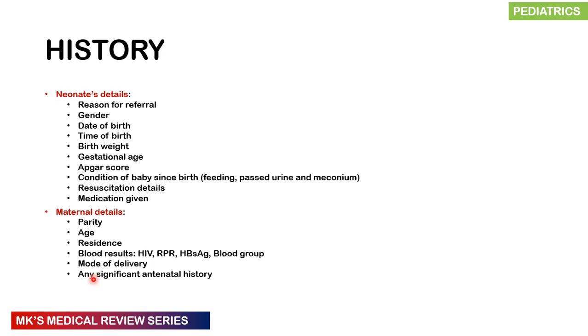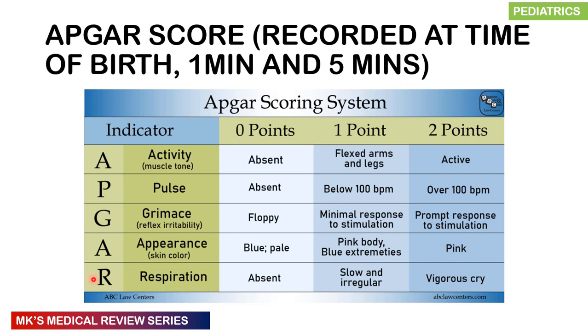The APGAR score is a scoring system that assesses certain parameters to determine the need for resuscitation of a child. It doesn't predict the overall outcome — it just tells you the child may need stimulation, suctioning, or ventilation. It is done at birth, at one minute, and at five minutes. If the score is less than nine at five minutes, it is repeated at five-minute intervals until the child is stable.